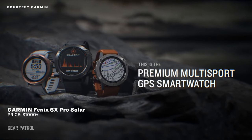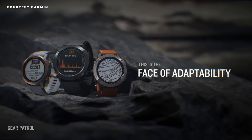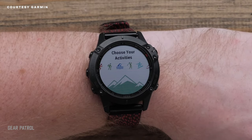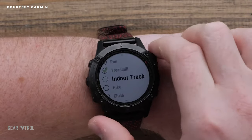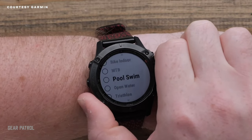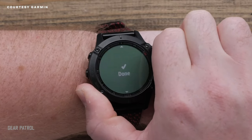The Fenix 6X Pro Solar, which draws power directly from the sun, is the crème de la crème of Garmin's 2019 lineup. It has a traditional power supply, but the ridiculously long battery life of 21 days in smartwatch mode extends to an even more ridiculous 24 days after a full solar charge. The Fenix 6X Pro Solar boasts all the GPS fitness tracking features we've come to expect from Garmin products, and it also comes preloaded with topographic and ski maps for more than 2,000 resorts and 41,000 golf courses around the world, just in case you needed more motivation to get out and capture some solar energy.